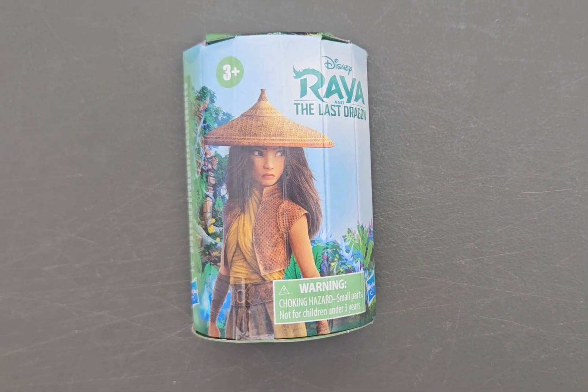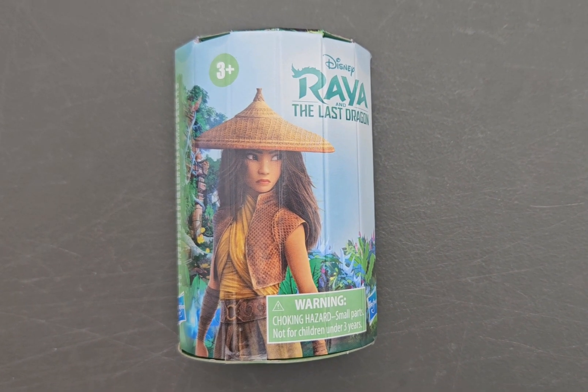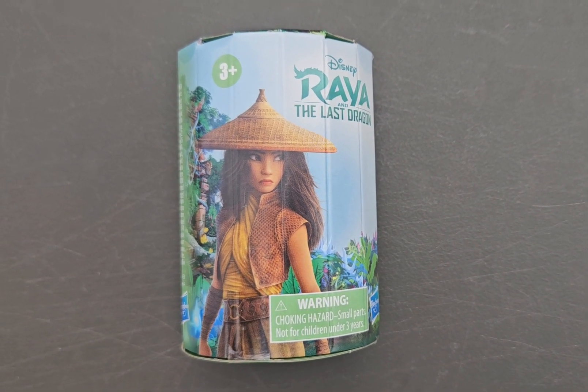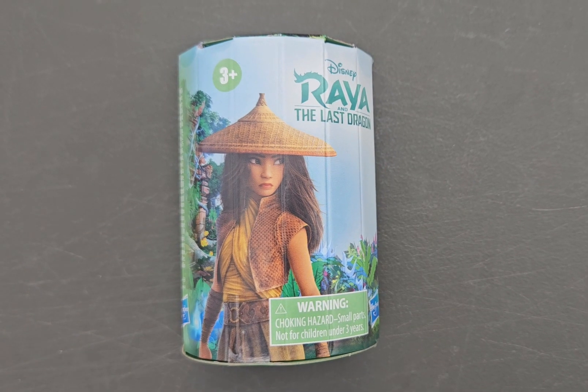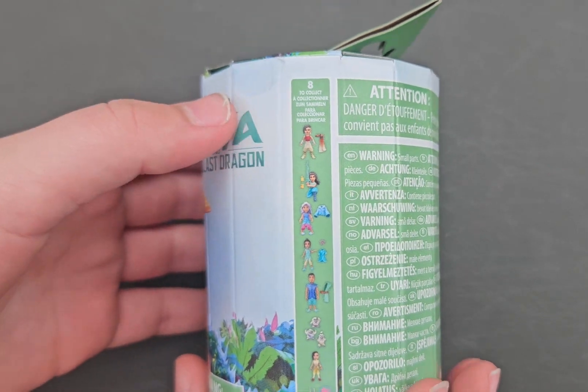Hi guys, welcome back to Toy Box Treasures! Today I'm going to be unboxing this mystery Disney Raya and the Last Dragon toy. Here are all the ones that you can get — it is pretty small.